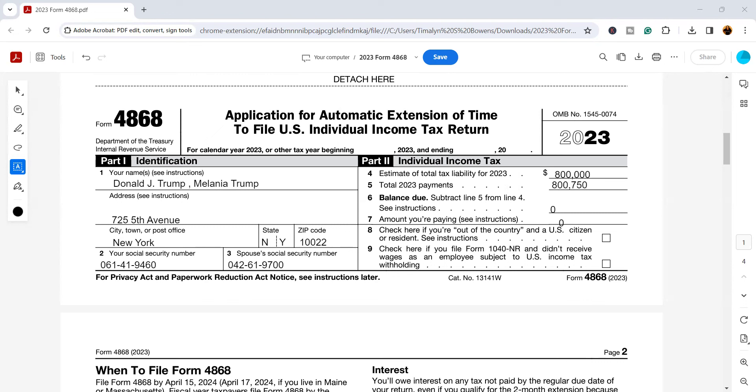My name is Timelyn Bowens and I am America's favorite EA. As an enrolled agent, I'm licensed through the Internal Revenue Service to represent taxpayers in all 50 states in regards to tax matters. One of the things I see people face is the failure-to-file penalty. If you have a balance, for the first five months that you're late filing, the IRS hits you with a five percent penalty — five percent of whatever that balance is.